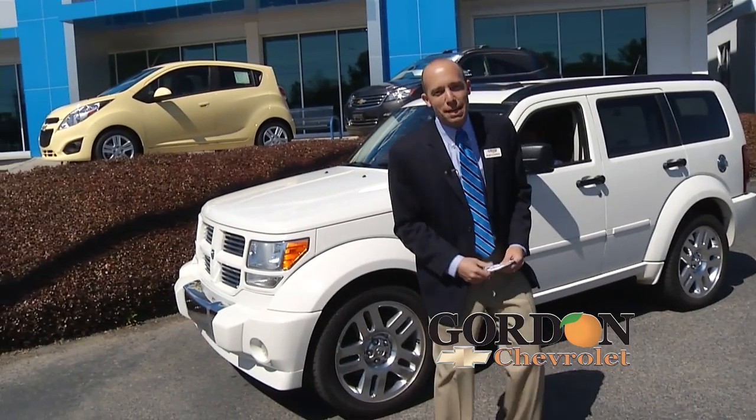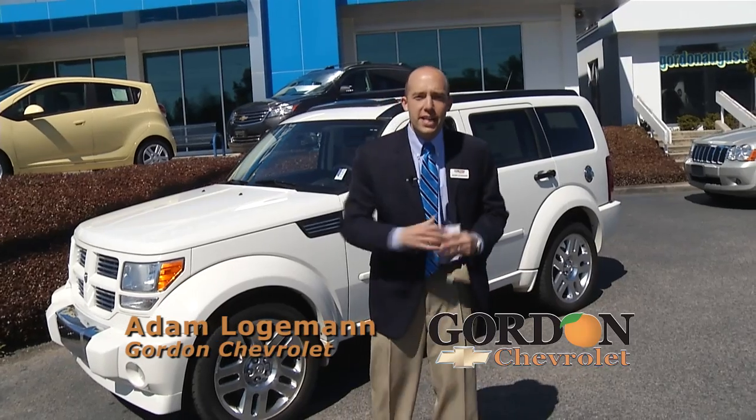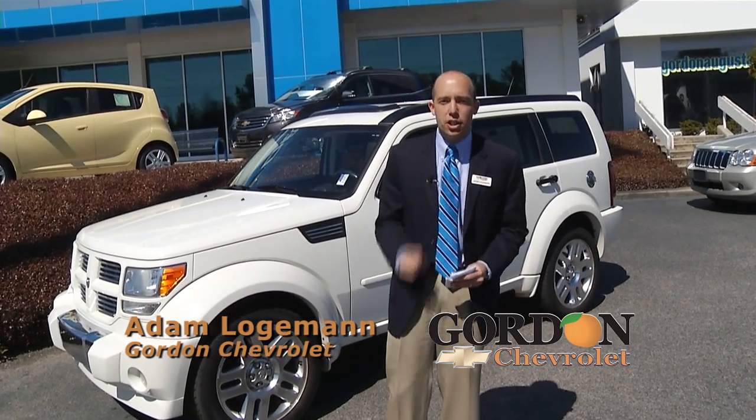Hey, we're back at Gordon Chevrolet and in this segment it is all about luxury, it's all about SUVs at a low price to get you the low payment.